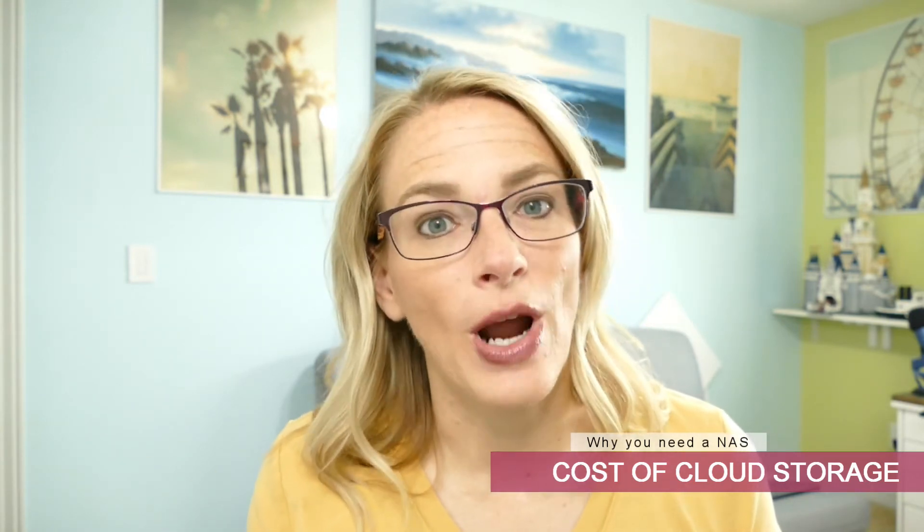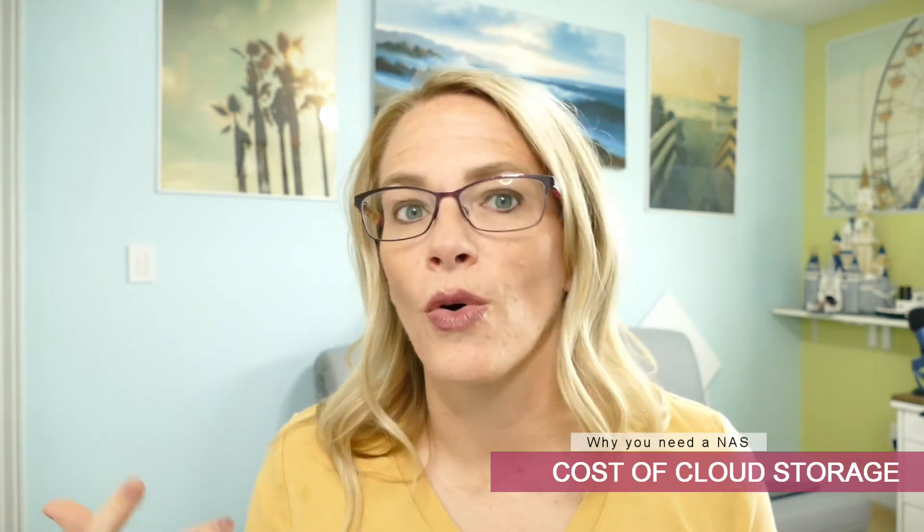The third reason you need a NAS device is the cost of cloud solutions. If you don't want to pay $12 a month to Dropbox, $10 a month to Google or Microsoft, or any other cloud storage platform, a NAS device still gives you cloud-like access to your files — but those files are stored locally on your home network. You're not paying anyone to store them. There is an upfront cost for the device and hard drives, but once set up, you won't have to pay for any cloud services.